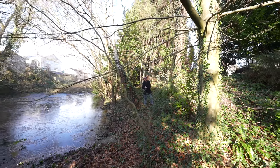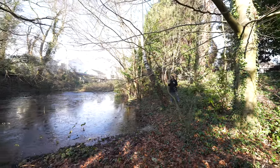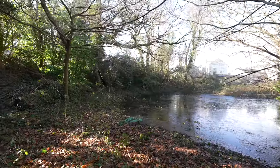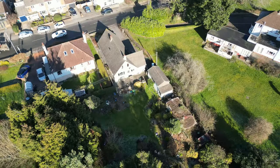Situated within the wooded area of the property is this wonderful lake. A fantastic sized property, adaptable for varied usage — subject to necessary planning, you could actually build a couple of properties on the plot.